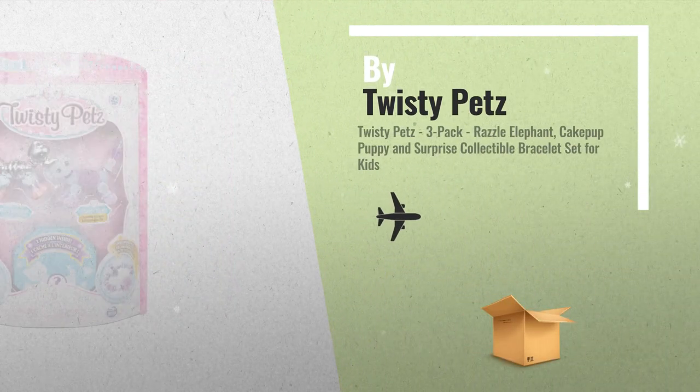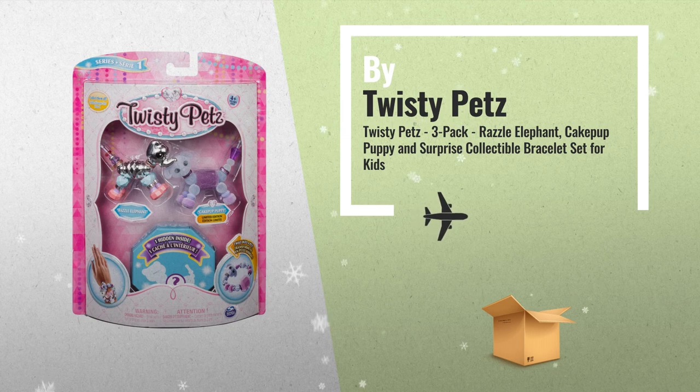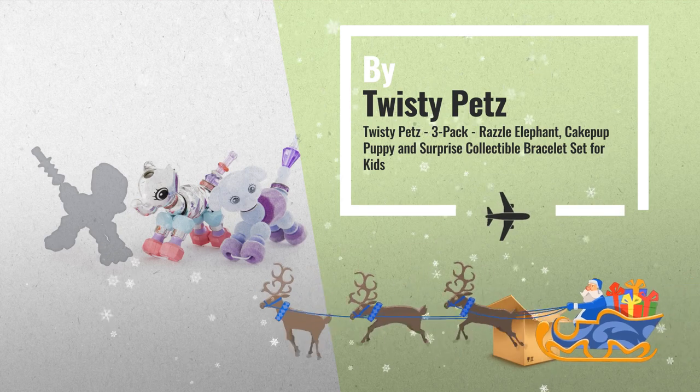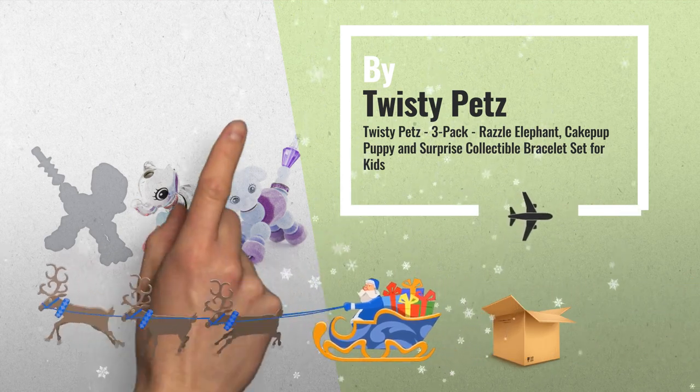Number 4: Twisty Pets are the bejeweled pets that transform into sparkly bracelets. You can even create necklaces or backpack accessories, and take them with you on the go.